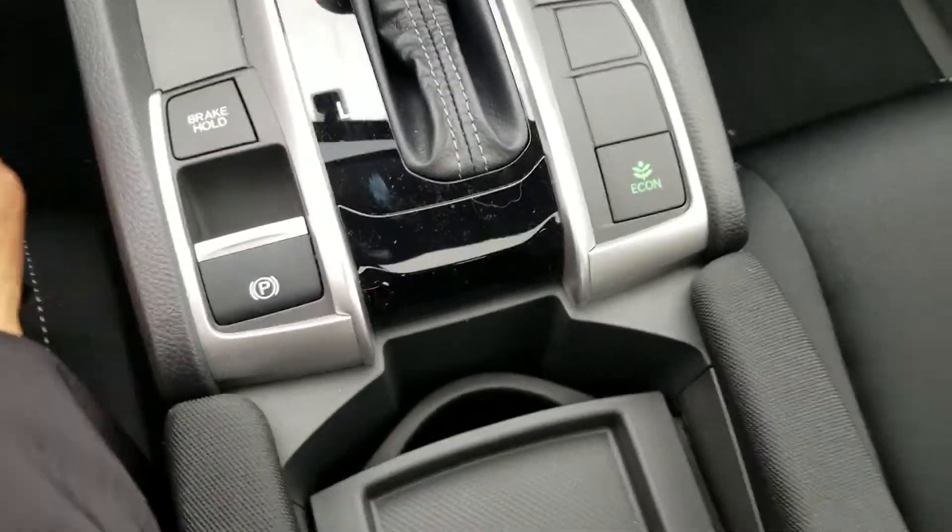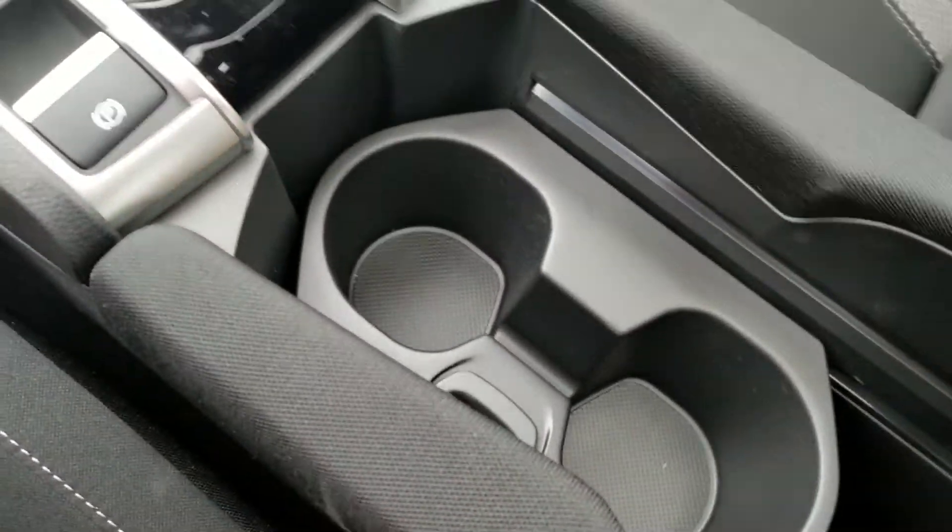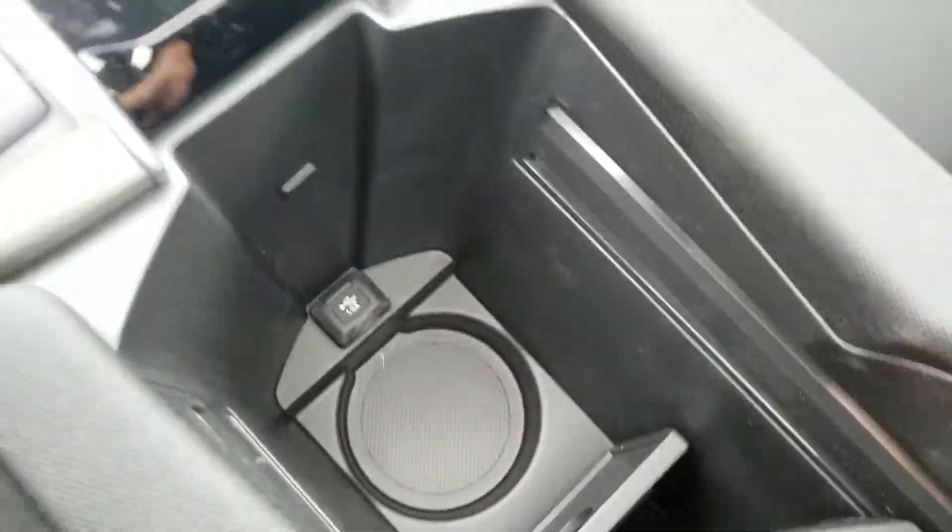Brake hold. Electronic parking brake. You get your change holder — it's a moveable cup holder. Moveable, that's for tall drinks.